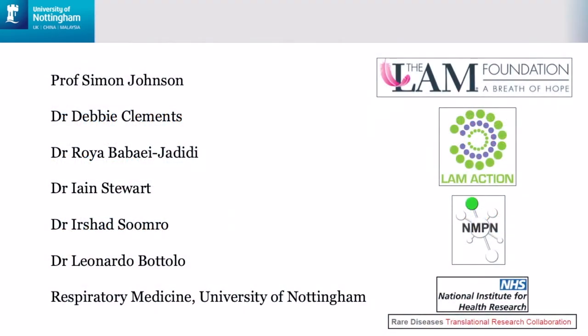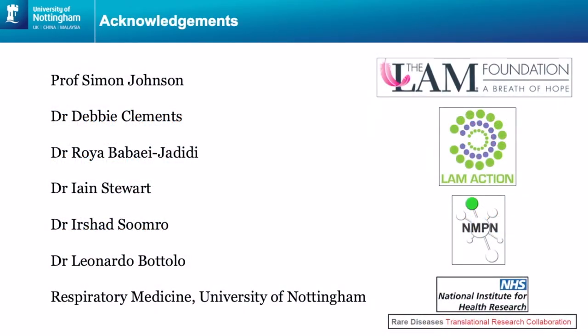I'd like to thank Simon, Debbie and Roya. I'd like to thank Ian for the analysis of the pathology work. I'd like to thank Dr Irshad Soumru, who is a consultant histopathologist who looked at all the pathology for us. And also Leonardo Botolo, who performed the metabolomics analysis. I'd also like to thank everyone at Respiratory Medicine at the University of Nottingham, the LAM Foundation who support my work, LAM Action who support Debbie and Roya, the Nottingham Molecular Pathology Node who helped with some of the pathology work, and the NIHR Rare Disease Translational Research Collaboration who funded some of the work. Thank you for listening.